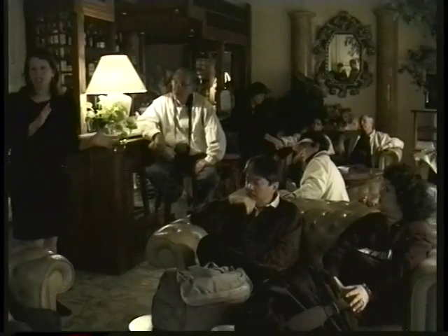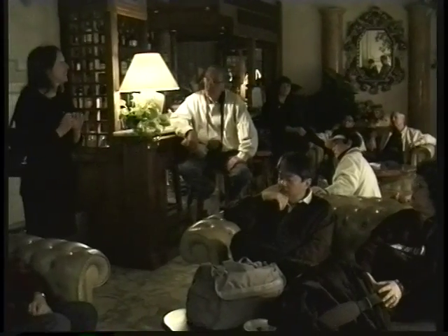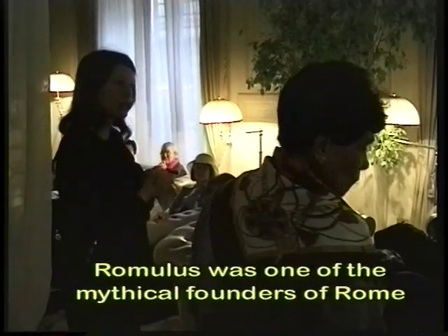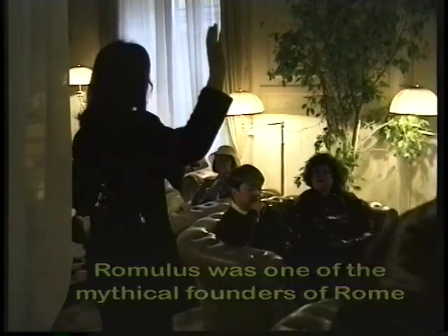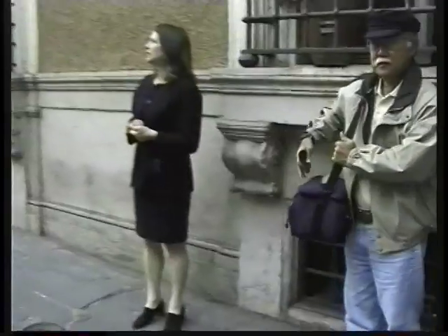The city is believed to have been founded in the 8th century BC — the exact year is 753. It seems the city was even a trading post long before Romulus. They have found Greek ceramics of the 10th century BC down near the River Tiber, just below the Capitoline Hill. It's incredibly useful to have a local expert describe and explain the sights of the city, so come along as we have a look at ancient Rome.